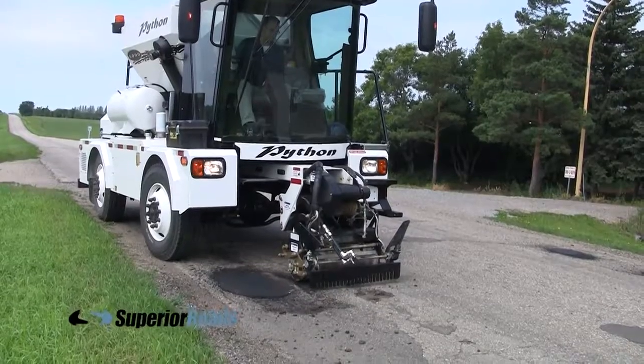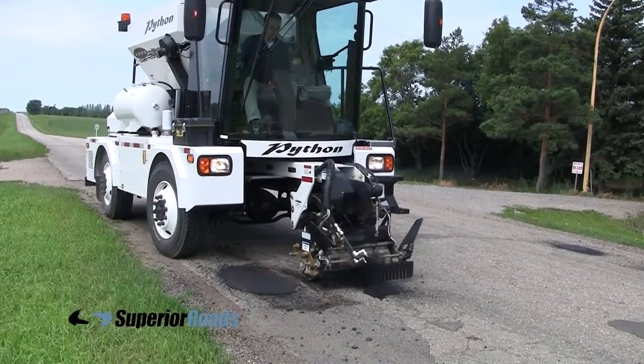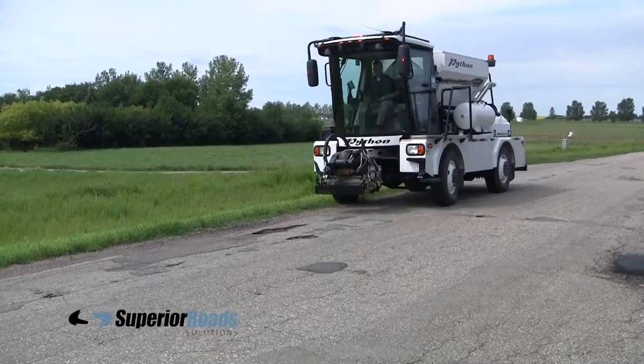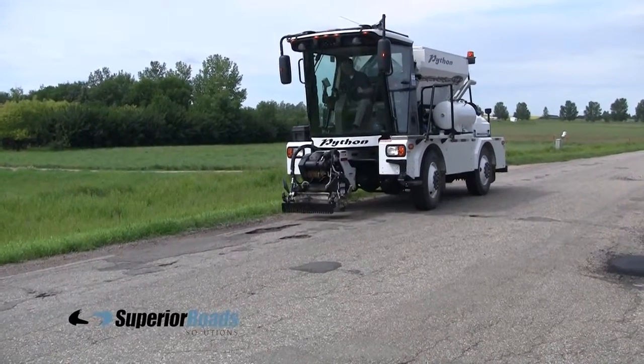An experienced operator can easily complete the entire process in under 2 minutes and then drive on to the next pothole. In this fashion, miles of road can be repaired in a single day.